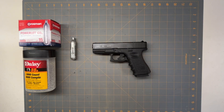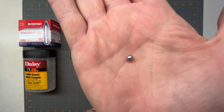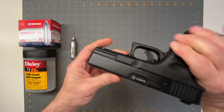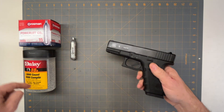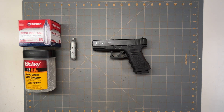The first gun on the list is the .177 caliber BB gun, fired via CO2 cartridge. I used a Glock 19 pellet gun. A BB out of a gun like this going at about 500 feet per second will produce about 3 foot-pounds of energy.